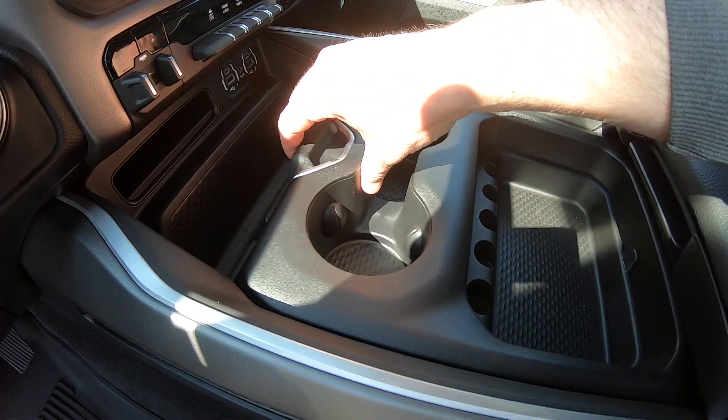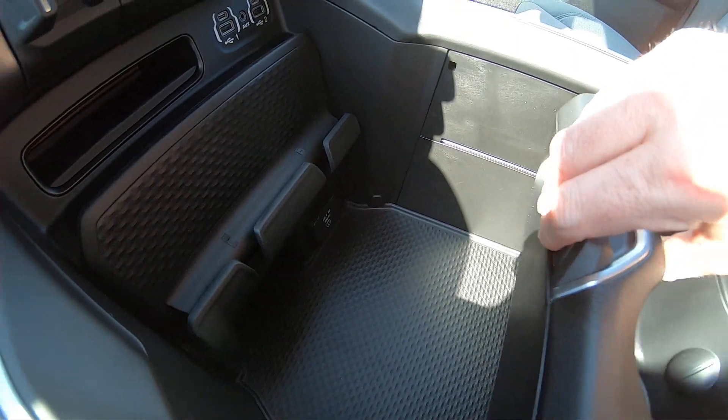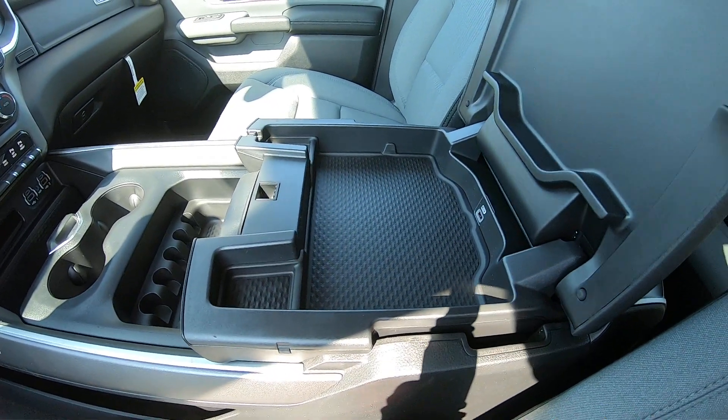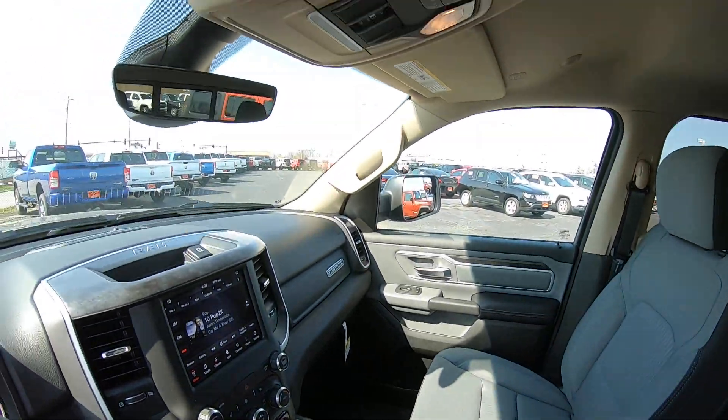There is an extremely large center console. Starting at the front, you have a very large, deep compartment with an AC plug. Closing that, you can see the cup holders and a small knick-knack spot. There's a nice leather-wrapped armrest, a small center console with USB ports, and then a large storage area underneath.